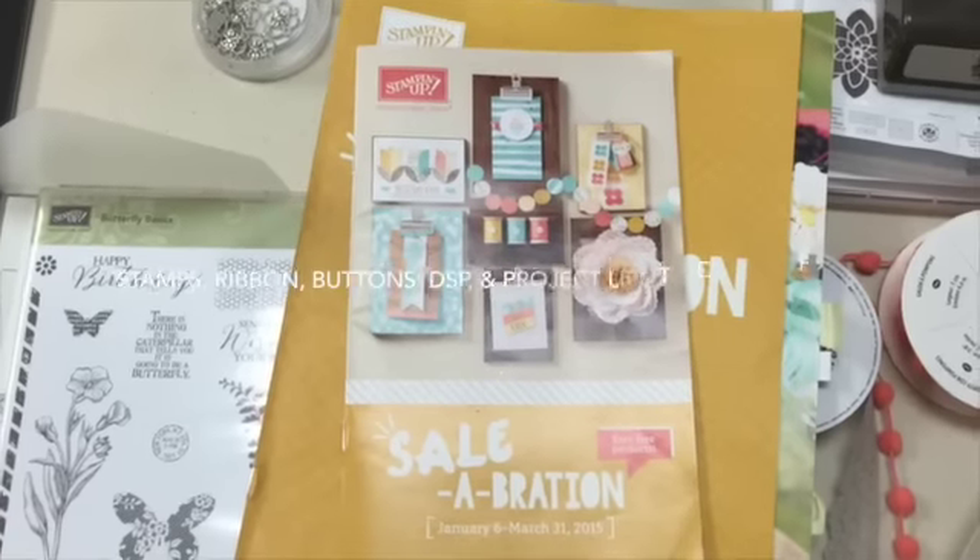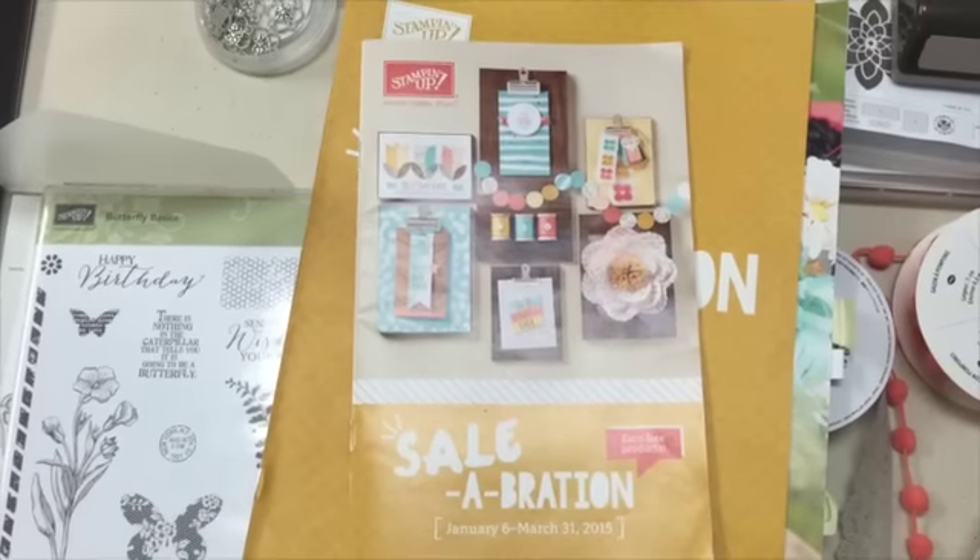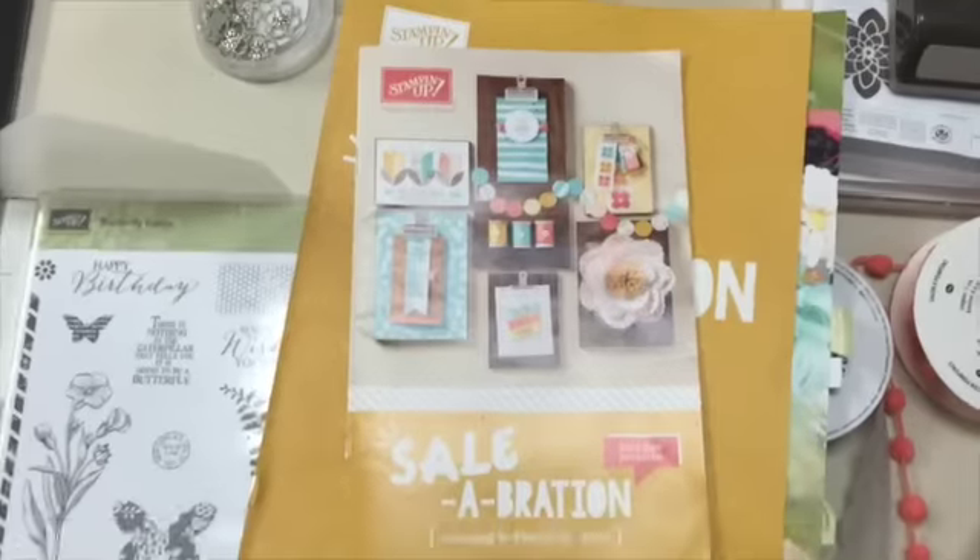There are stamps, ribbons, buttons, and even a Project Life kit. So stand by.